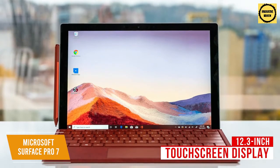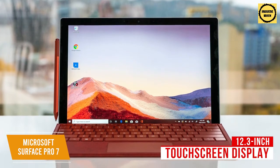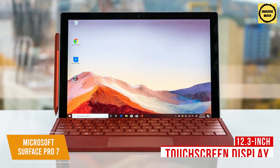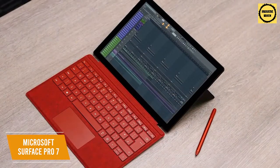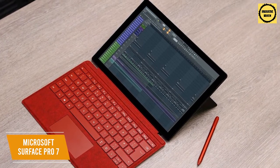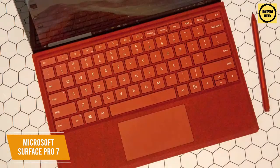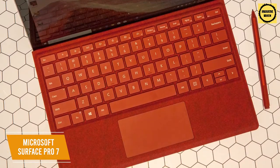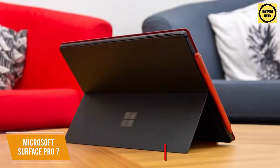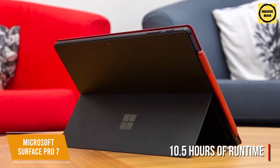You get a 12.3-inch touchscreen display with a 2736x1824p resolution, and it has solid color accuracy with 98% coverage of the sRGB gamut, so it's also suitable for media viewing. It has an Intel Core i5 processor that performs well with less demanding digital audio workstations. The 8GB of RAM helps the system run smoothly, and it can multitask with a few additional programs to enhance your mix. The 128GB of SSD storage isn't the greatest, but it's suitable for entry-level music production. The battery provides around 10.5 hours of runtime and can reach 80% in about an hour, so it can last throughout longer recording sessions.